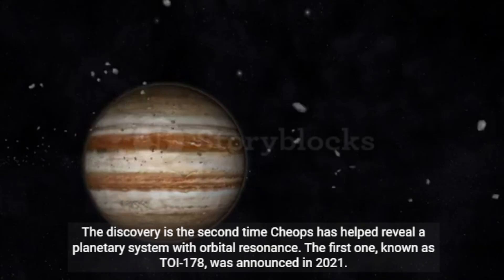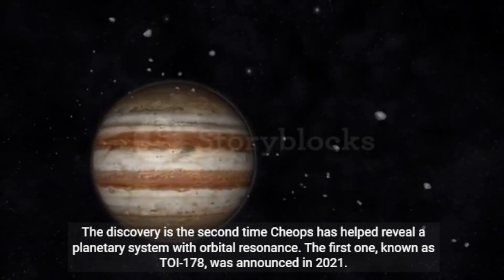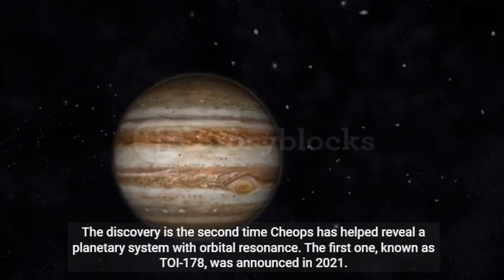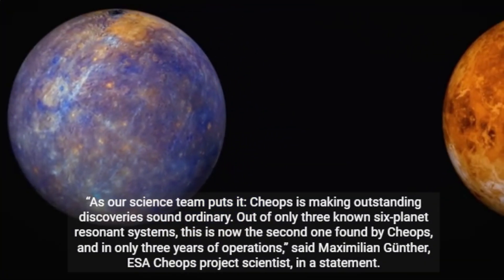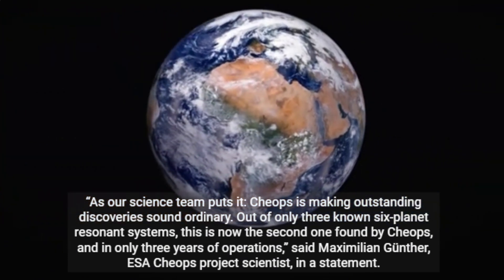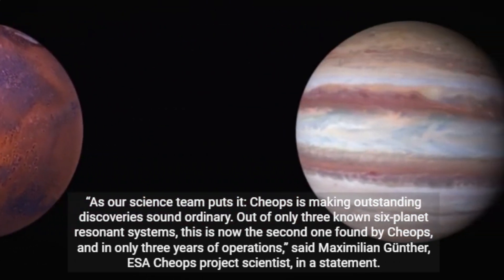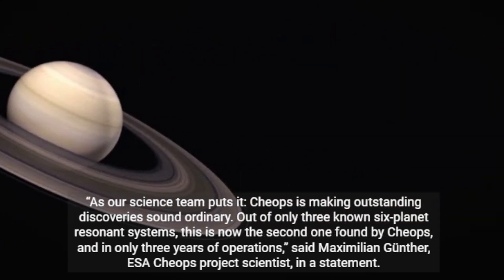The discovery is the second time CHEOPS has helped reveal a planetary system with orbital resonance. The first one, known as TOI 178, was announced in 2021. "As our science team puts it, CHEOPS is making outstanding discoveries sound ordinary. Out of only three known six-planet resonance systems, this is now the second one found by CHEOPS, and in only three years of operations," said Maximilian Gunther, ESA CHEOPS project scientist, in a statement.